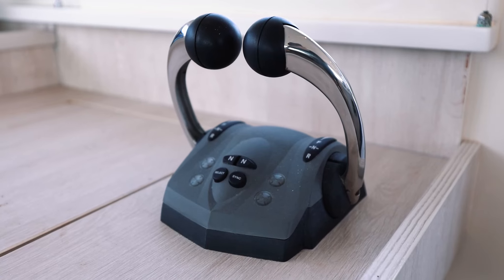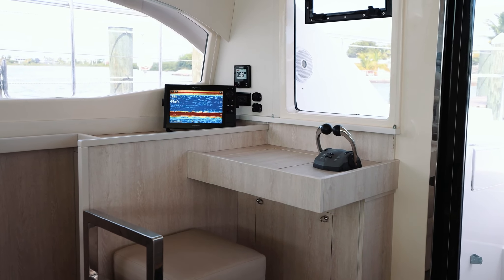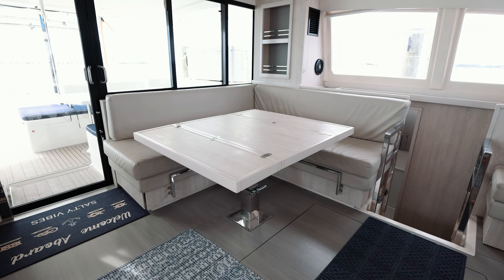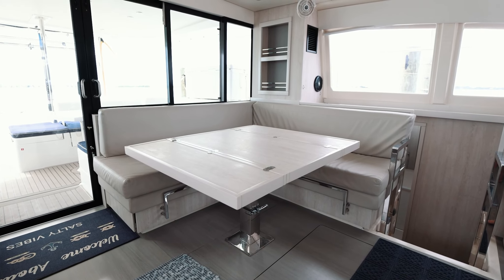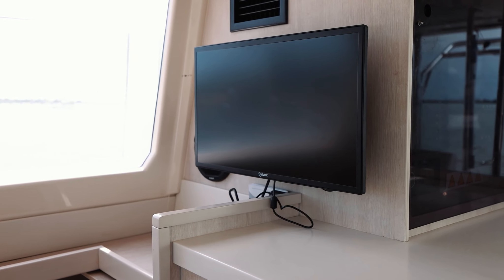Additional throttle controls have also been added to the nav station for inside steering when necessary. The salon offers a retractable fold-out table with comfort bench seating, allowing for a great place to enjoy a meal inside or lounge and watch TV.